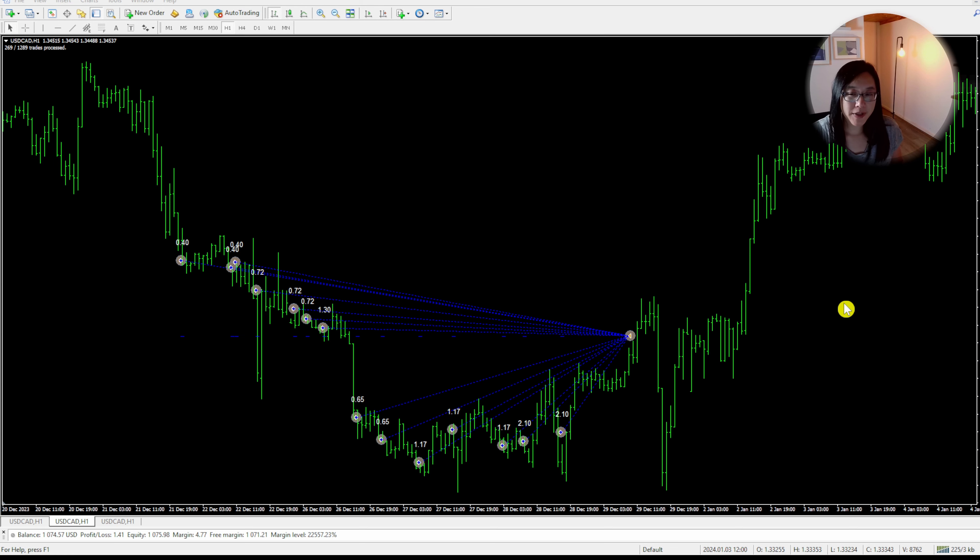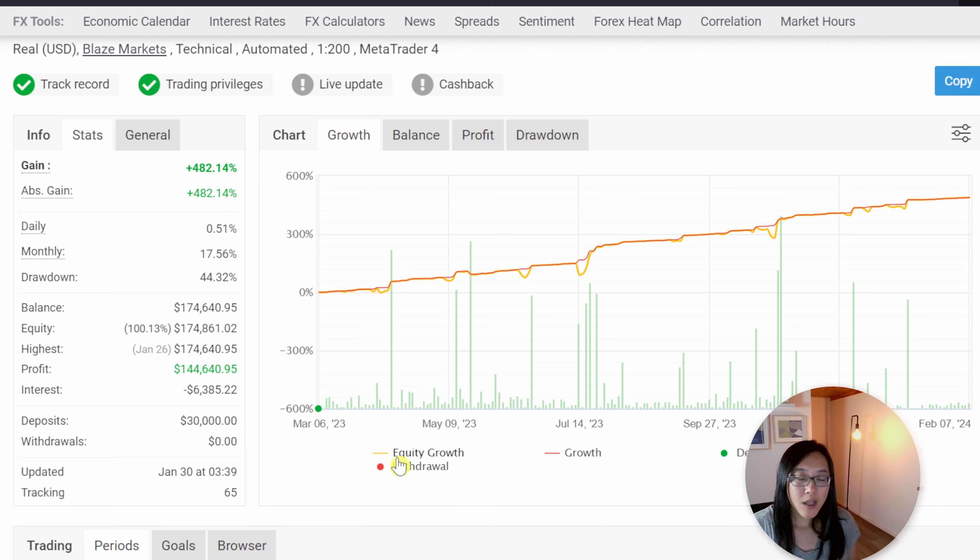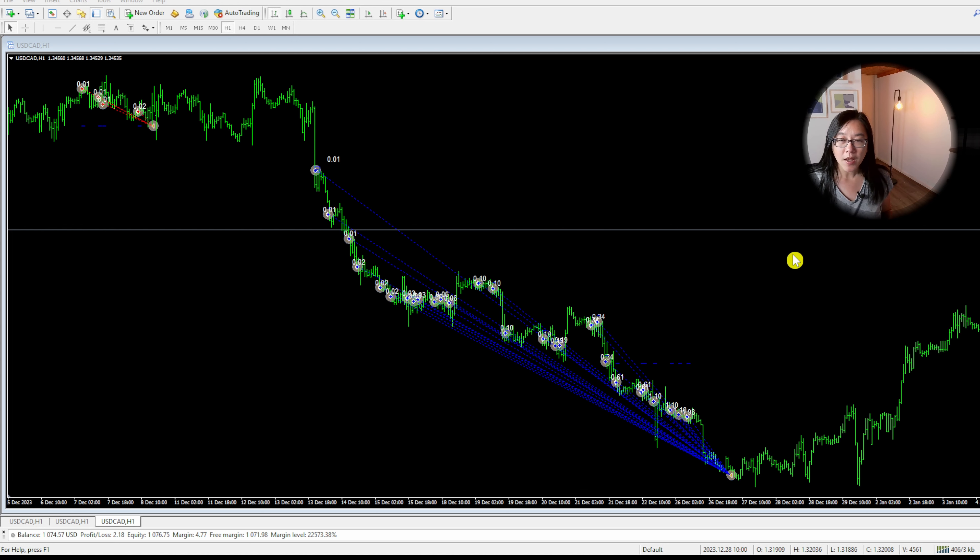This type of money management I personally call grid martingale, and these can have high drawdowns. That's why it's important to note that the vendor started with a $30,000 account — this is not a $300 account. I ran two separate tests to figure out the best settings for my account size. The first test was on an IG broker demo with a $10,000 balance, trading at 0.01 lot size on the USD/CAD, which is one of the recommended currency pairs.